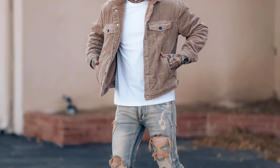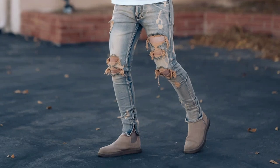For the first outfit you can try a white t-shirt worn with a cream jacket, blue ribbed jeans, and cream Chelsea boots.